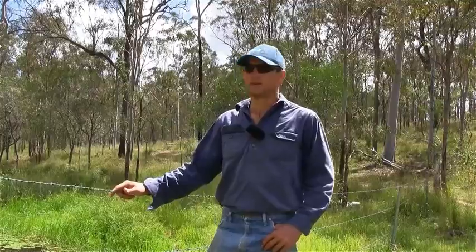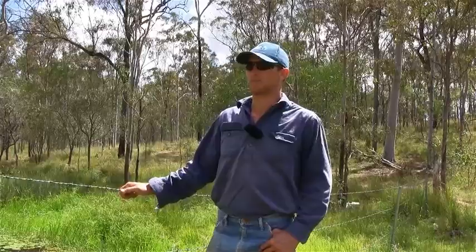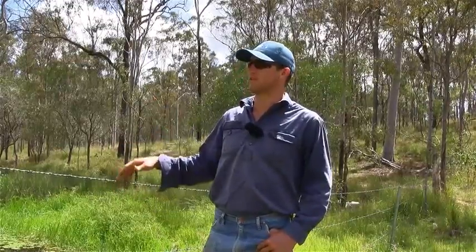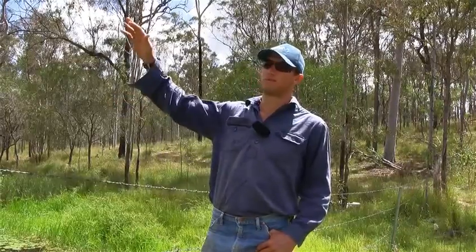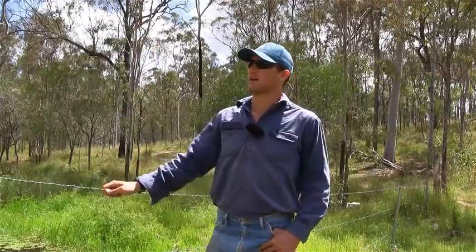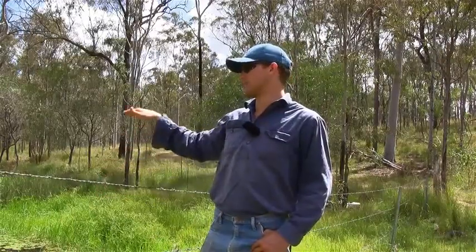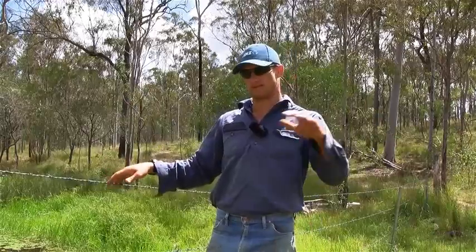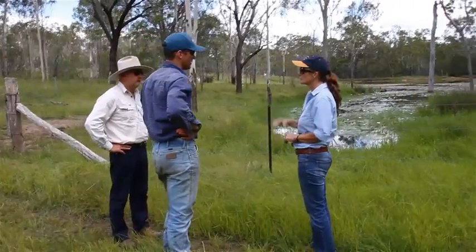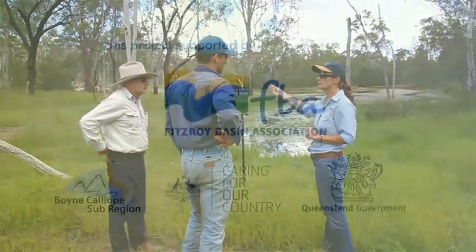Right now we're in one of the dams in one of the paddocks that's now been fenced off. This is one of our stock water points. It's also been fenced off and the idea will be to pump to a high point and feed back to a trough — that way we control the quality of the water, so the stock aren't coming in, soiling the water, and five head after them don't get a clean drink. That's one of the things we've picked up with the FBA: to make sure that cattle are always getting quality clean water.